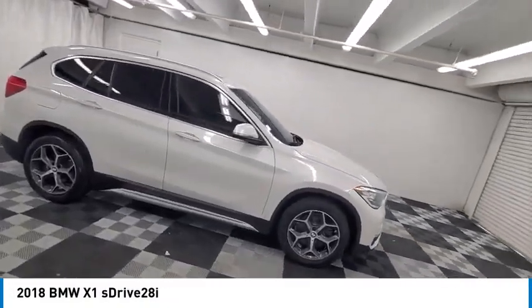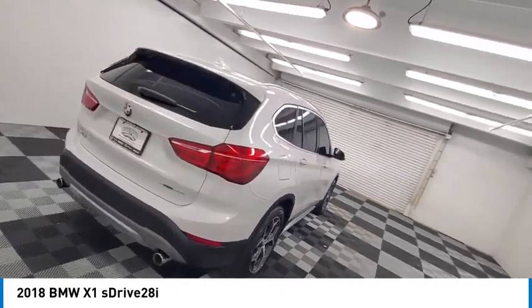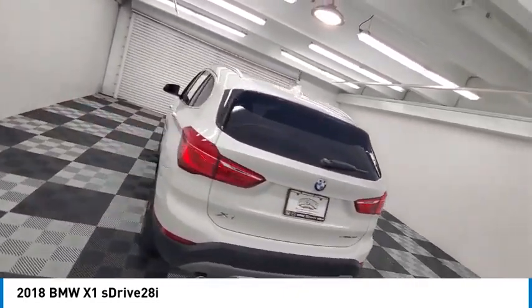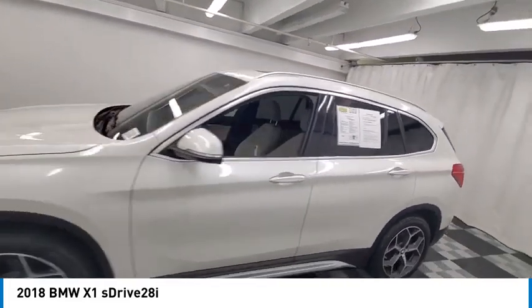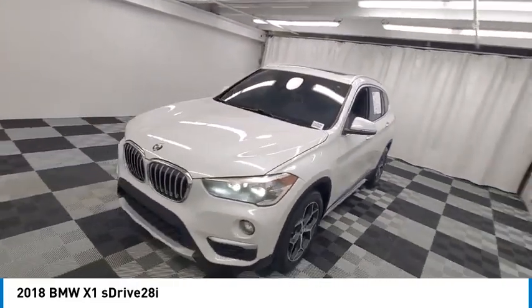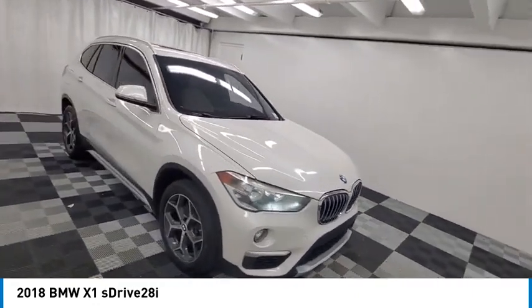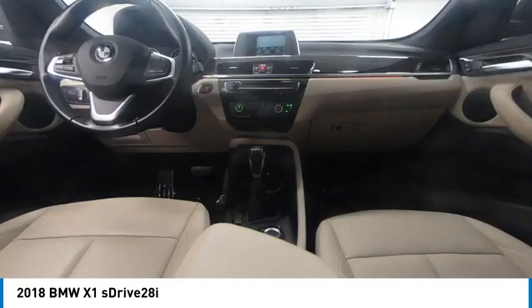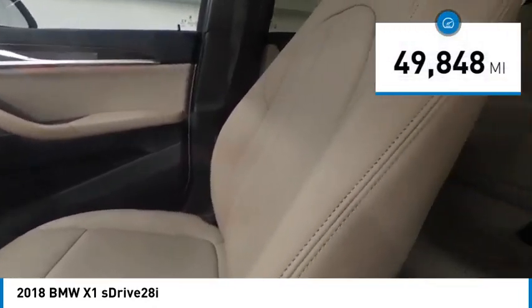Come test drive the 2018 X1. Based on the BMW 3 Series, the X1 is a compact crossover SUV slightly smaller than the X3. The X1 gives you all the refinements, power, and style of other BMWs in a slightly smaller, sporty, and easy-to-navigate option. This vehicle has less than 50,000 miles.